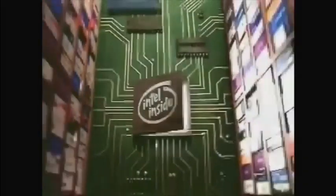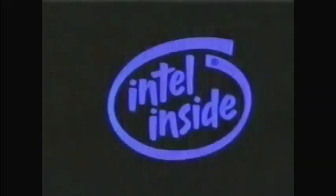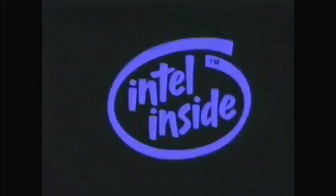Check out computers with Intel, the computer inside. Look for computers that have Intel inside. At light speed — Intel, the computer inside. Make sure your next PC has one inside. Intel, the computer inside.